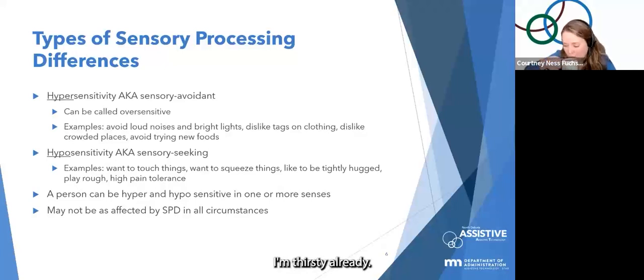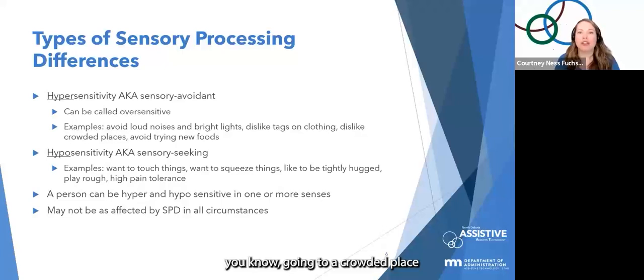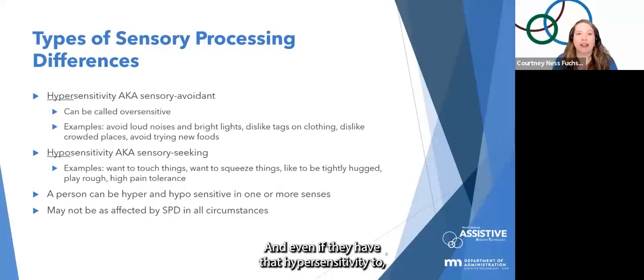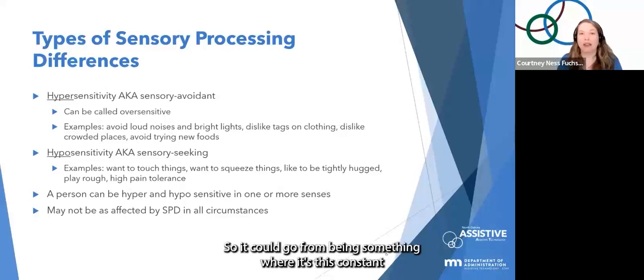A person can have both hyper- and hyposensitivity in one or more senses — they might be hypersensitive to sound but hyposensitive to proprioception. Their experiences with sensory processing disorder might not be as intense in all circumstances. If they're feeling well-regulated and their routine is on, going to a crowded place for a little while might be okay. But if they're feeling dysregulated — maybe tired, or something is going on in their life — it might be more intense, ranging from constant annoyance to complete overwhelm and shutdown.